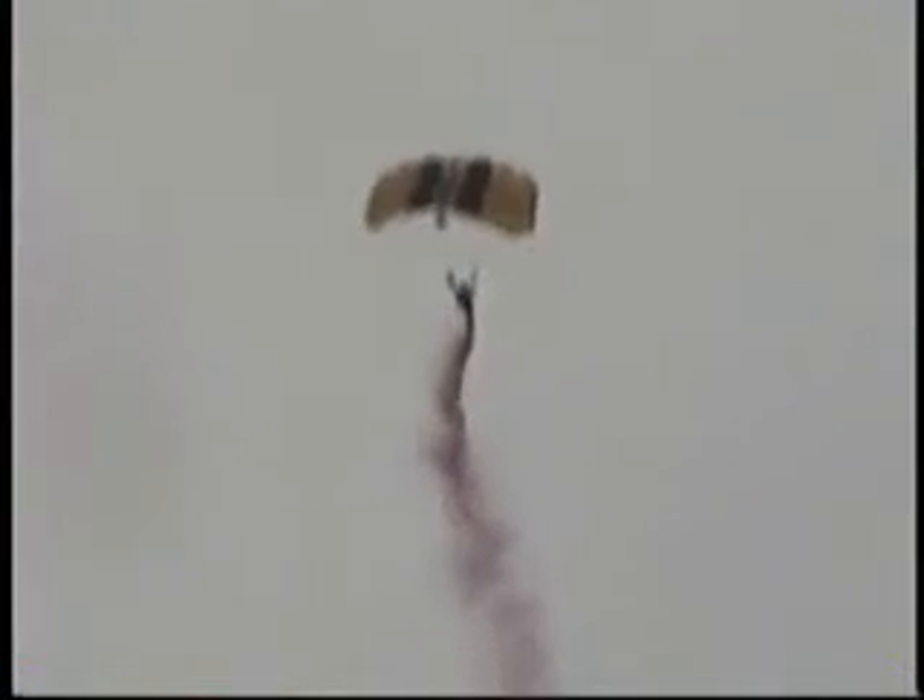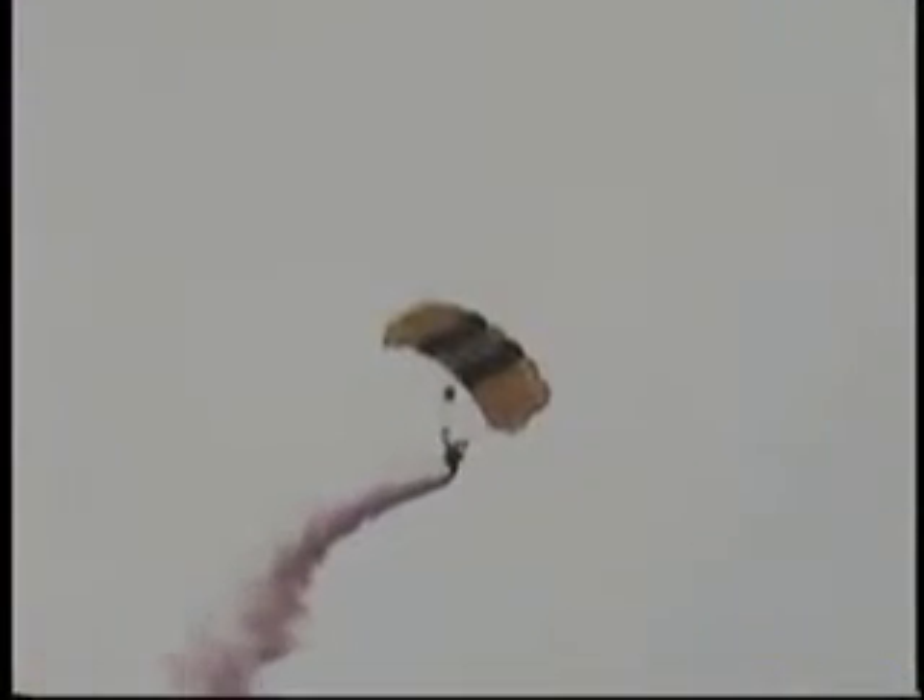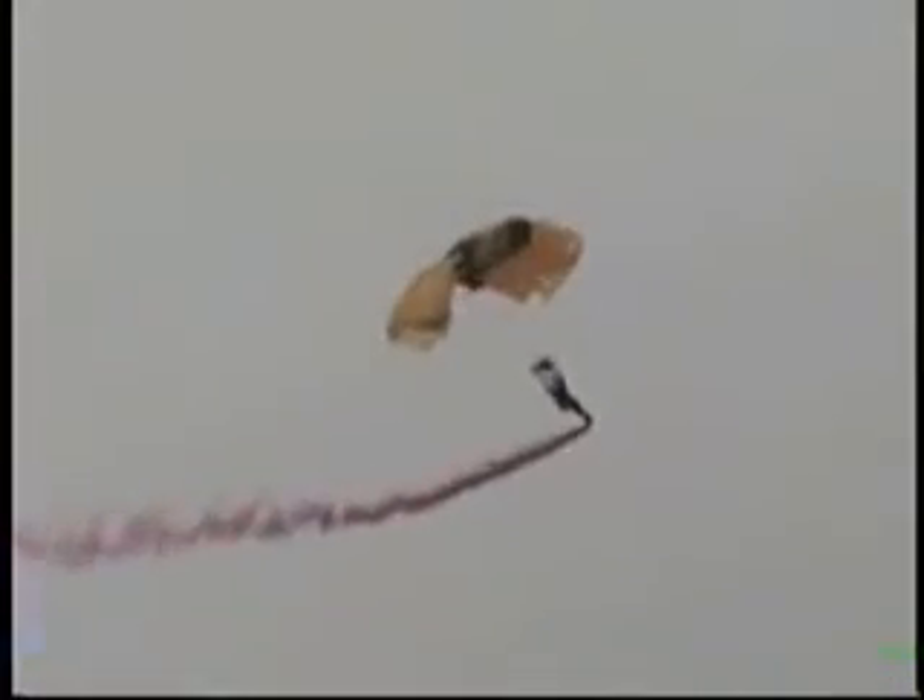The type of parachute used by the Golden Knights are flexible winged gliders, constructed of lightweight ripstop nylon. They have an inherent forward airspeed of 22 miles an hour. To turn the canopy left, the jumper pulls down the left control line; to turn right, the right control line. For a rapid vertical descent, jumpers reach up high on one front riser, causing that canopy to spiral downward at speeds in excess of 60 miles an hour.